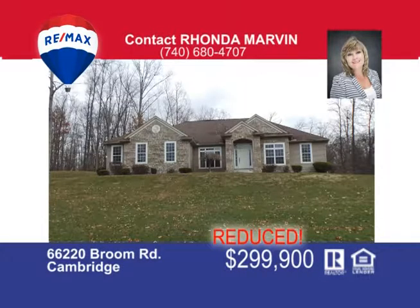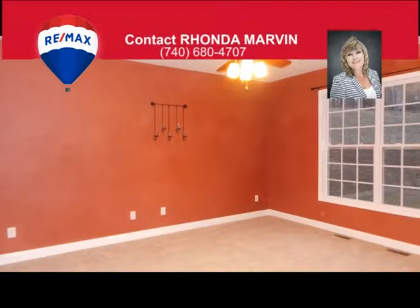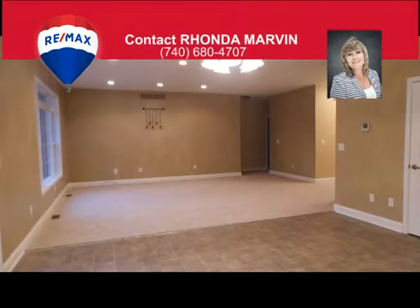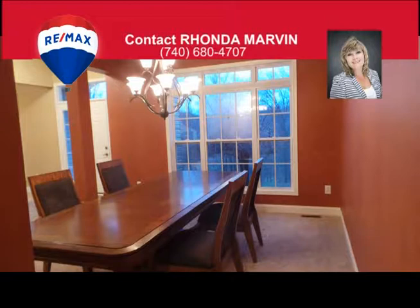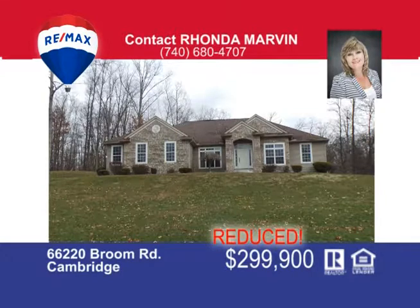Get away from it all and be captured in the exquisite charm of this custom-built ranch home situated on a lovely six-acre site offering a park-like setting, private back deck and cozy bonfire area. Walk through the front door to the beautiful dining room, formal living room and a huge great room. The owner's suite offers a walk-in closet, a private bath with jetted tub, double sinks and separate shower. Three additional bedrooms and an additional bath are located on the opposite side of the home. The laundry is conveniently located between the kitchen and the attached two-car garage. All of this rests on a full basement, making the total square footage over 4,800 square feet of usable living space. Call me Rhonda Marvin at 740-680-4707 for an opportunity to view this home.